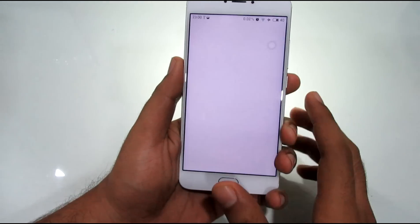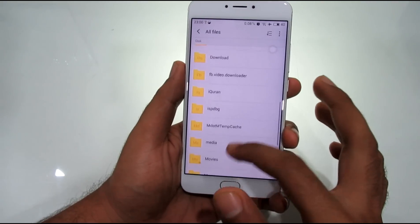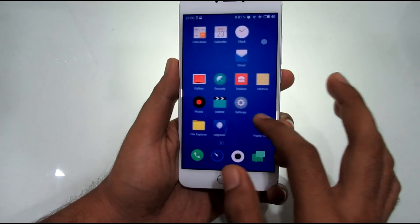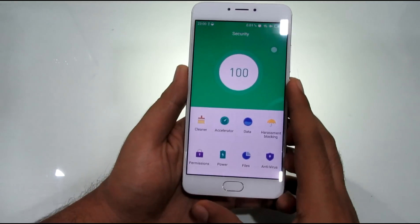Now coming to the UI — the UI is one of the best parts of this device. It is very light and snappy but at the same time very feature-rich and vibrant. First-time users will find it a little different from the traditional Android layout but you will get used to it pretty soon.